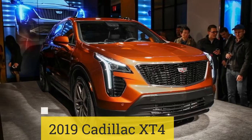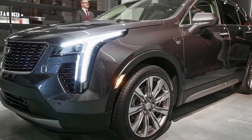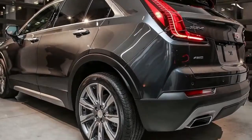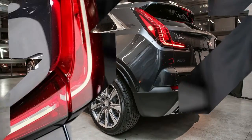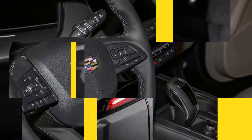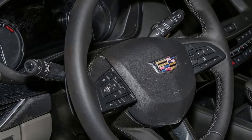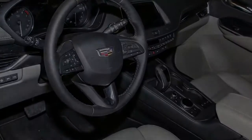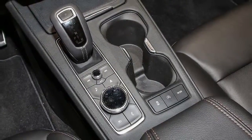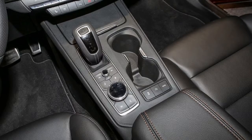2019 Cadillac XT4. New for 2019, the XT4 gives Cadillac an entry into the increasingly popular subcompact luxury crossover segment. It comes with a 9-speed automatic transmission and a 237 HP 2.0-liter turbo 4, making it one of the more powerful entries in its class. The 2019 Cadillac XT4 can be equipped with an active suspension and continuously controlled dampers for sportier handling, while optional red carbon fiber interior trim and massaging front seats give the cabin a more luxurious feel.